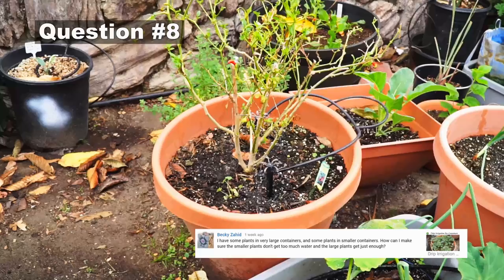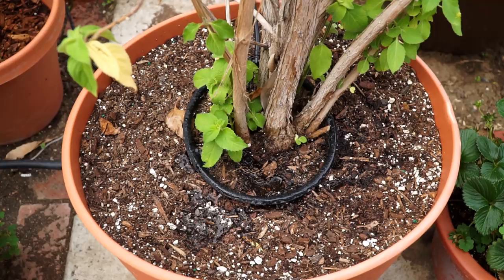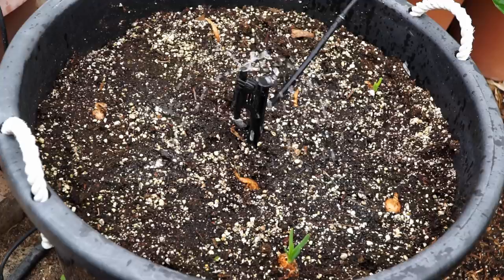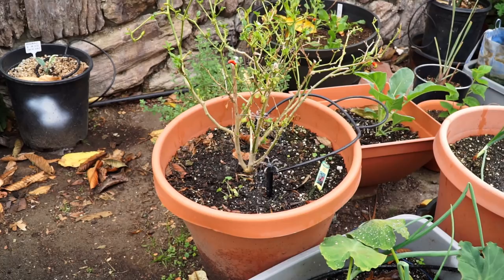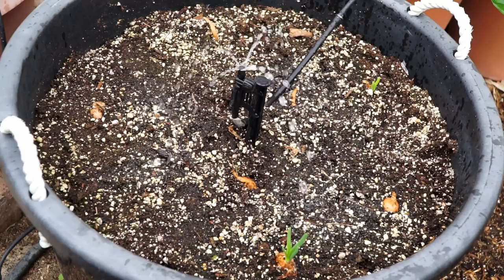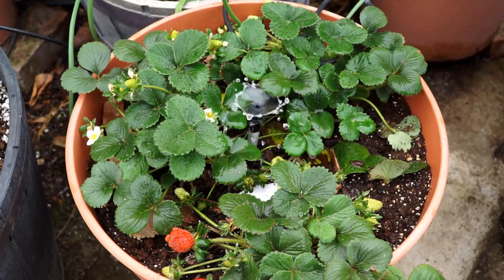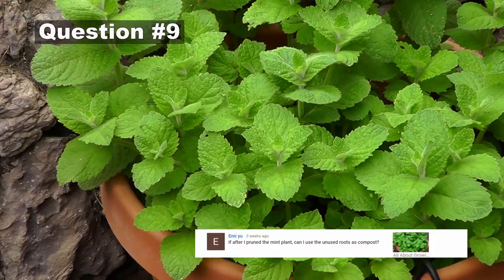The next question comes from Becky Zahid: I have plants in very large containers and some in smaller containers — how can I make sure smaller plants don't get too much water and large plants get enough? I covered this in my video on drip emitter systems for containers. Depending on the size of your container, you choose your emitter — smaller containers use emitters that release less water, larger containers use emitters that release more. You can even use micro sprinklers, which work for raised beds and containers alike.